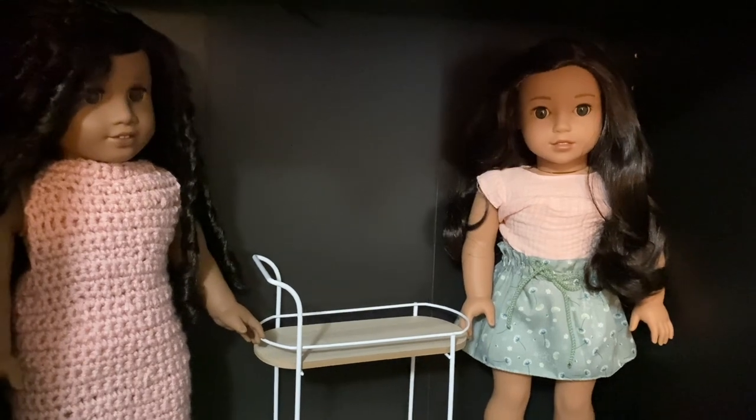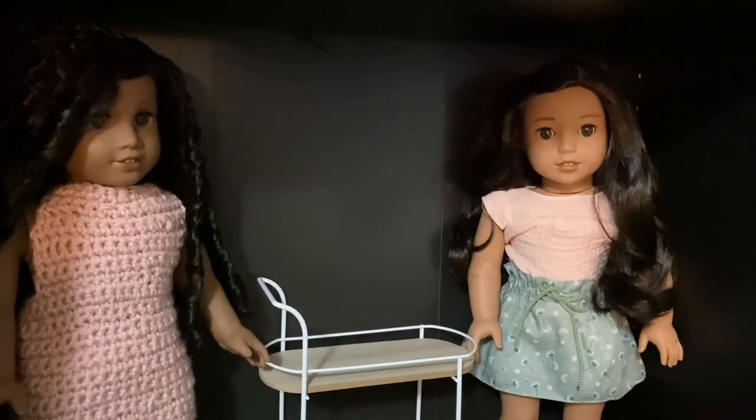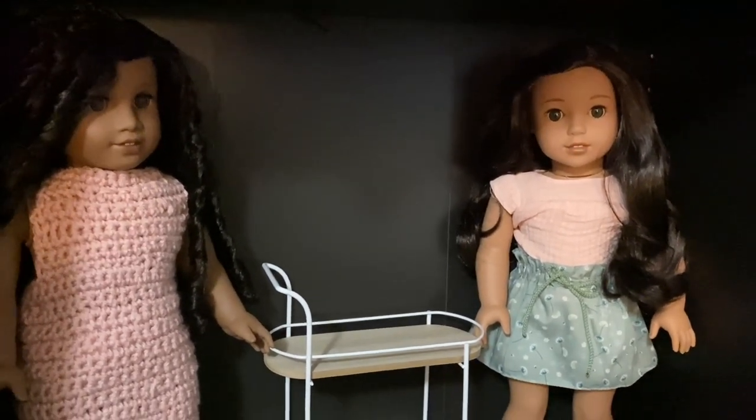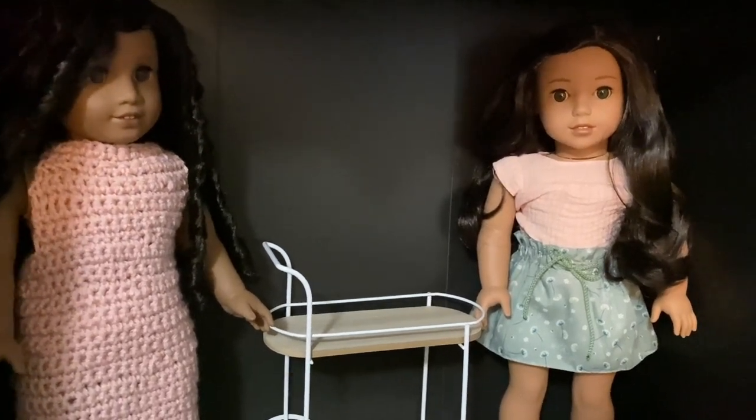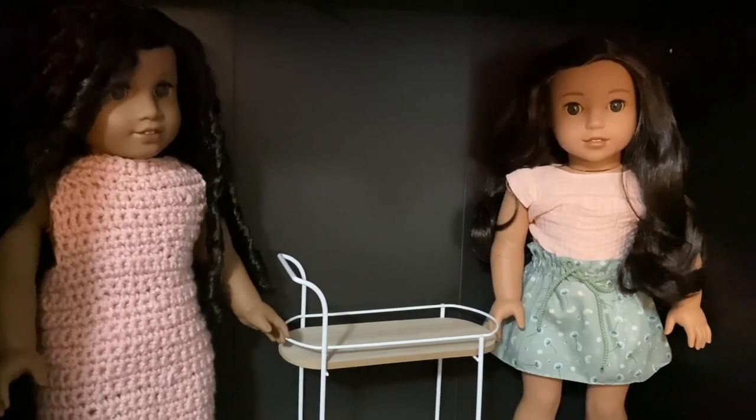Hello everyone, this is Madison from Josefina Siena. If you have seen my previous video of unboxing a whole bunch of doll food, this is Maxine and Nenea.